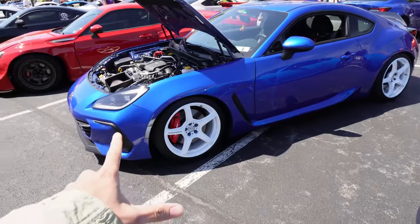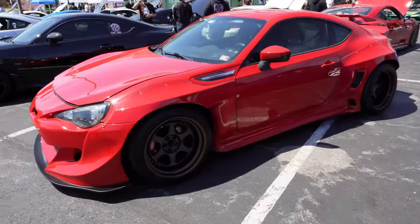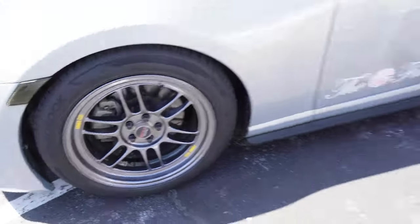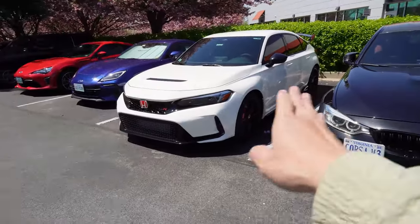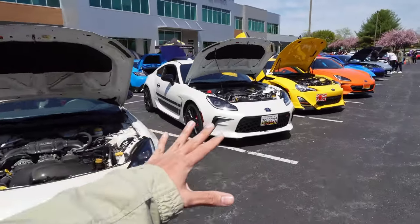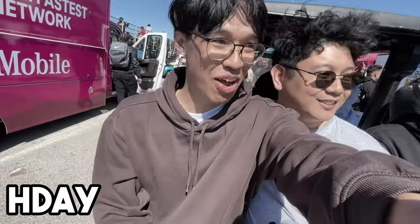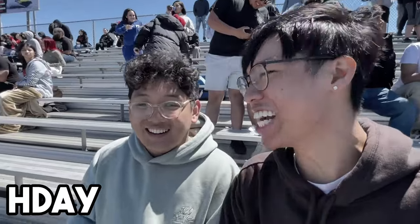Wayne is kind of Mr. Popular here so he left me - now I'm by myself. I'm not normally into the 86/FRS/BRZ, but they're pretty clean. Look at this one - it doesn't take much to make these cars look good. We got the FRS here with the classic RPF1s. I didn't like how they looked at first, but it's growing on me. Big shout out to Wayne for hosting me. This footage is literally the day after H-Day - he said I could go to H-Day one more day or support him at the 86 event. Of course I had to come support my boy.